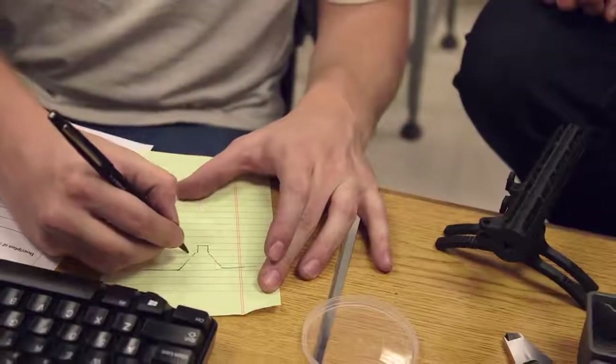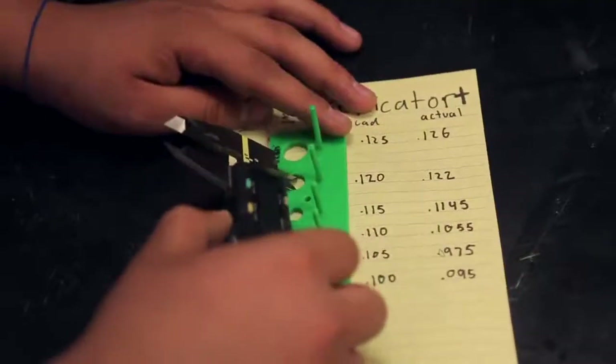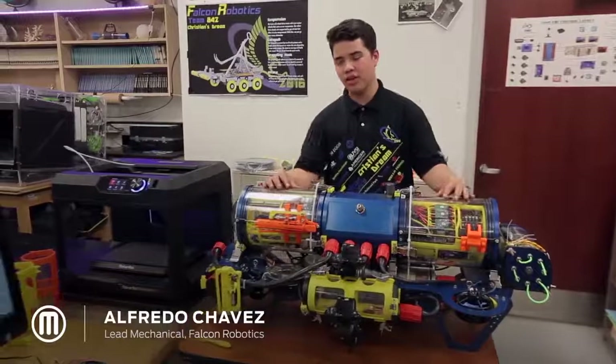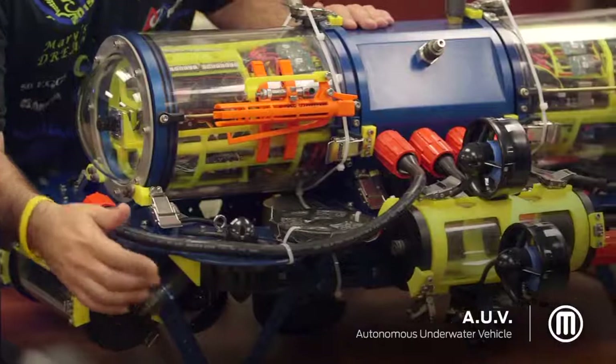You actually get to apply the physics, you get to apply the math, you get to apply designing. My name is Alfredo Chavez, and this is Habub, our autonomous underwater vehicle — AUV for short.